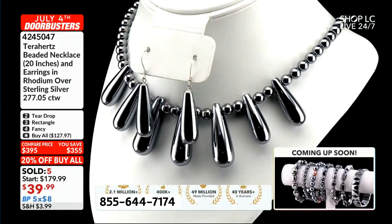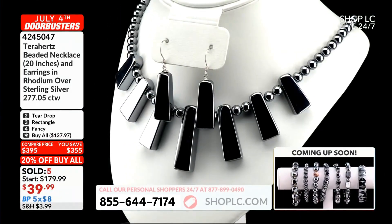Unbelievable. And remember, we're doing 20% off the buy-all too — 20% off the buy-all.